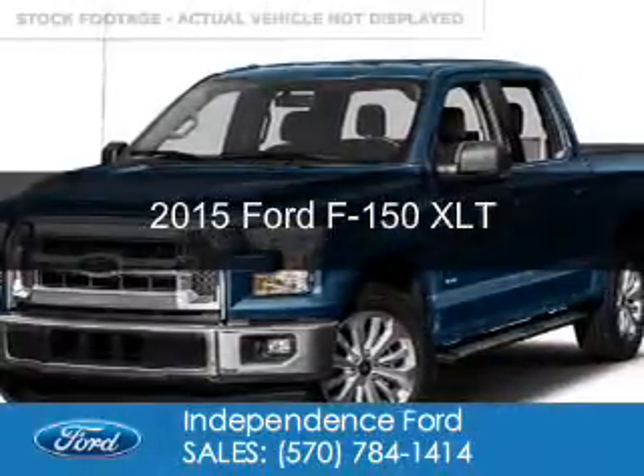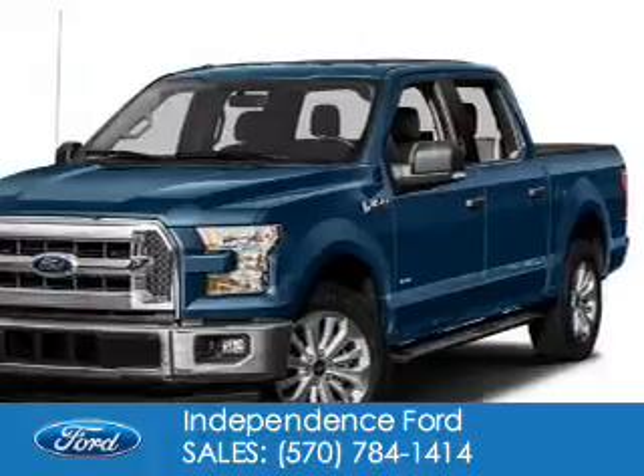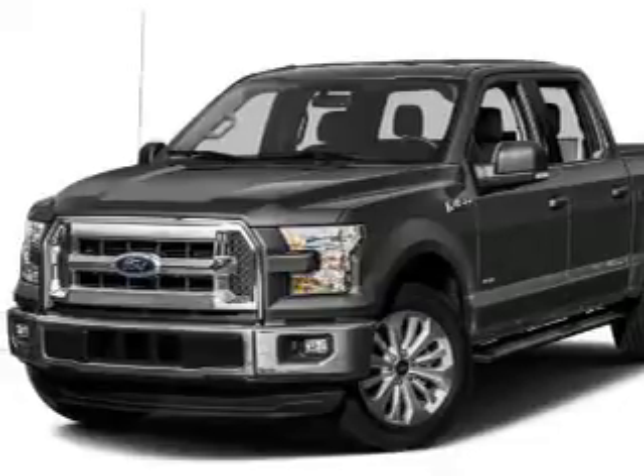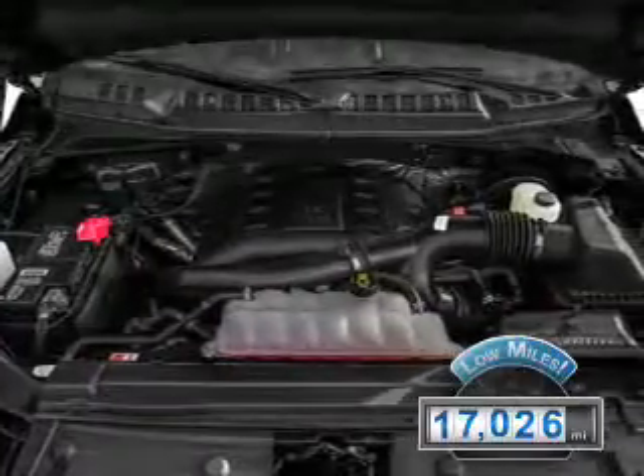This is a used 2015 Ford F-150. It's powered by 4-wheel drive, a 5-liter 8-cylinder engine, and a 6-speed automatic transmission. With fewer than 20,000 miles, this vehicle has a long road ahead.